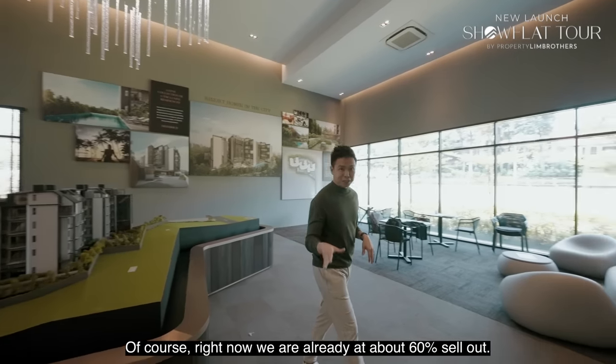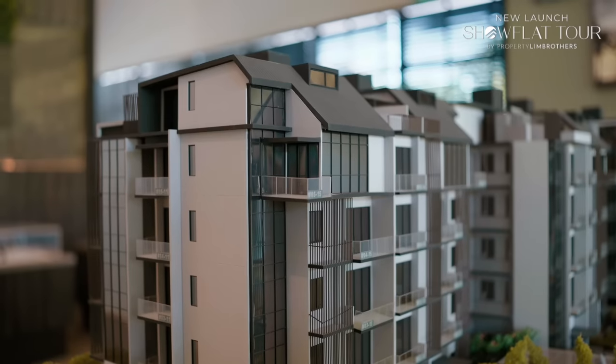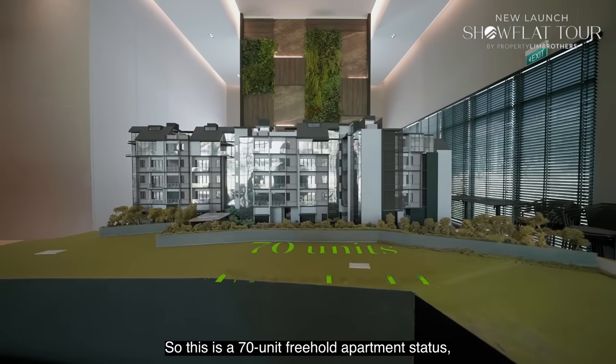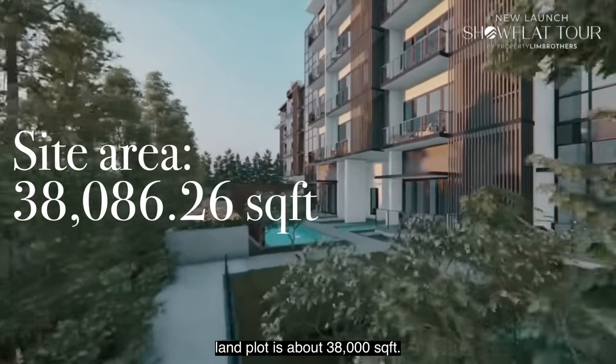It's going to hit TOP in May 2024. Right now we are already at about 60% sell-out, with a balance of 40%. Now let's have a look at the site model. This is a 70-unit freehold apartment status. The land plot is about 38,000 square feet.